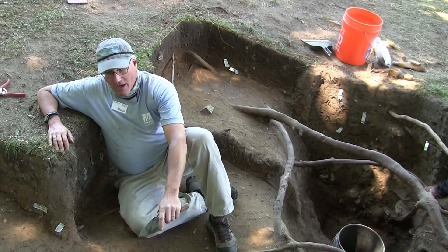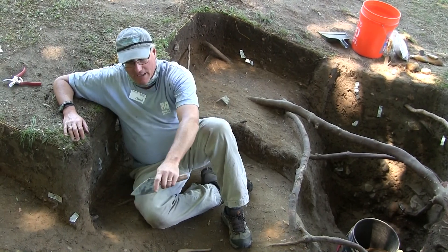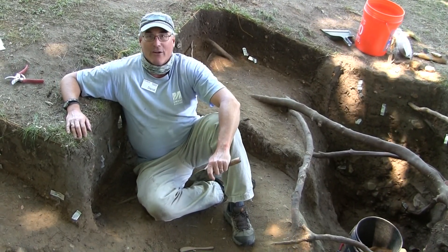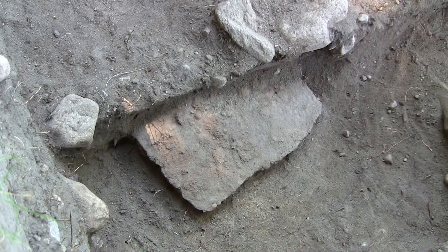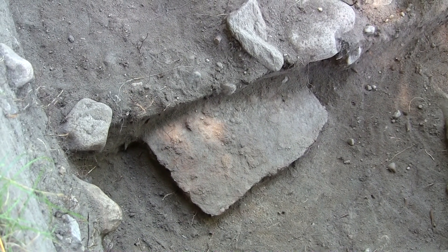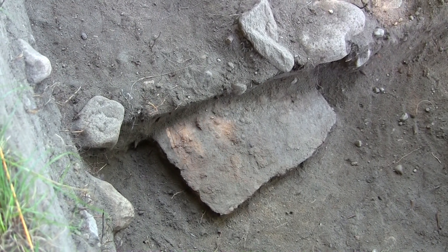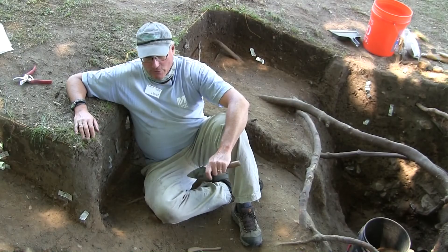Underneath part of our cobble floor in the structure in front of me, we've got a large iron object. We don't know exactly what it is yet, but we've got it about half exposed and look forward to further defining it and getting it out as part of our continuing work this week.